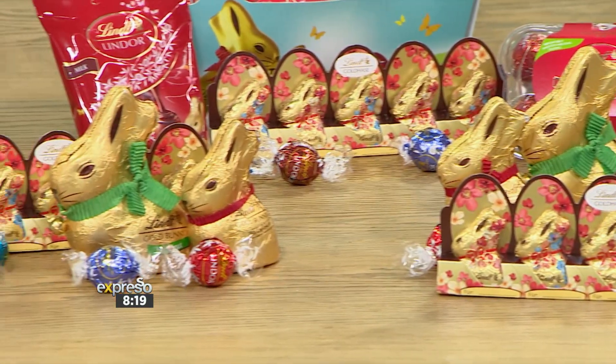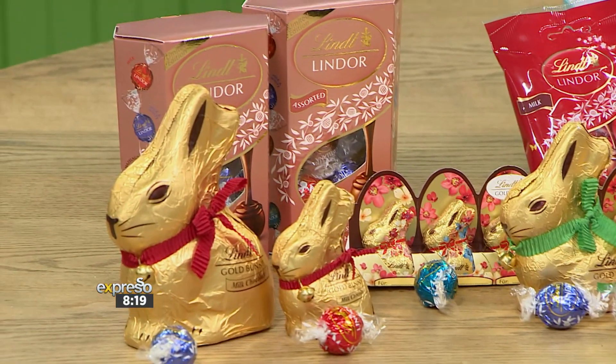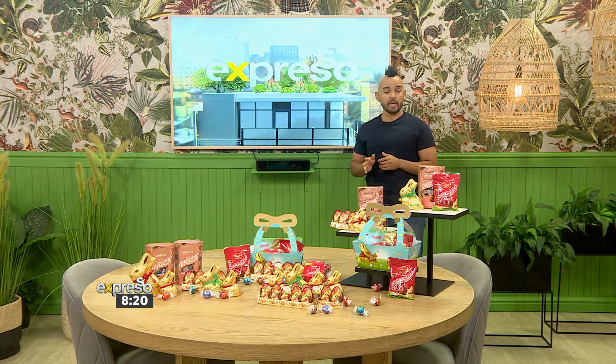It also comes in different chocolate choices, ranging from milk chocolate and dark chocolate to hazelnut, and is also available in a unique flower design if you want something a bit more zhuzh.